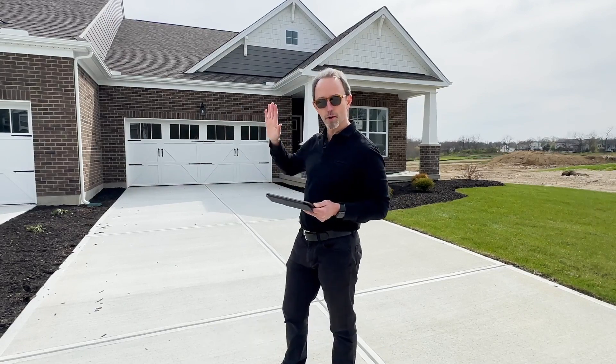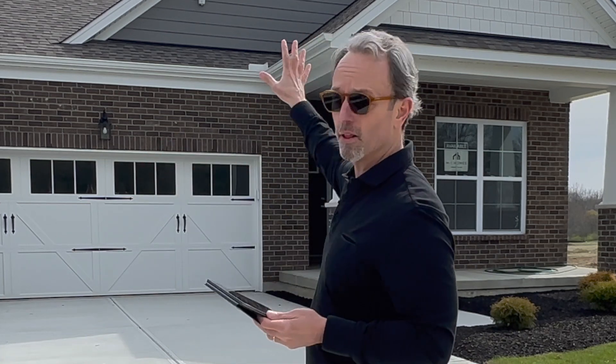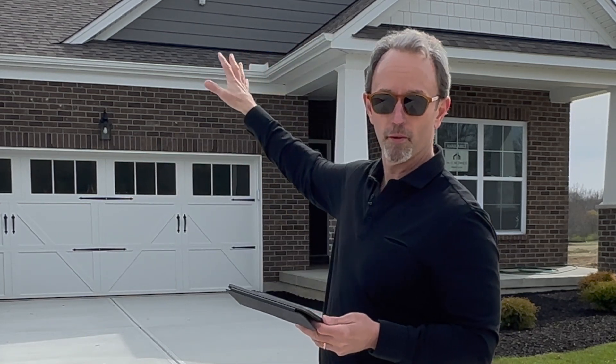Any of these can be anywhere from two to four bedrooms. The one we're going to see today is a two bedroom, however you can put a bedroom in the lower level as well as do a loft or bonus room up top if you want, which would get you four bedrooms.